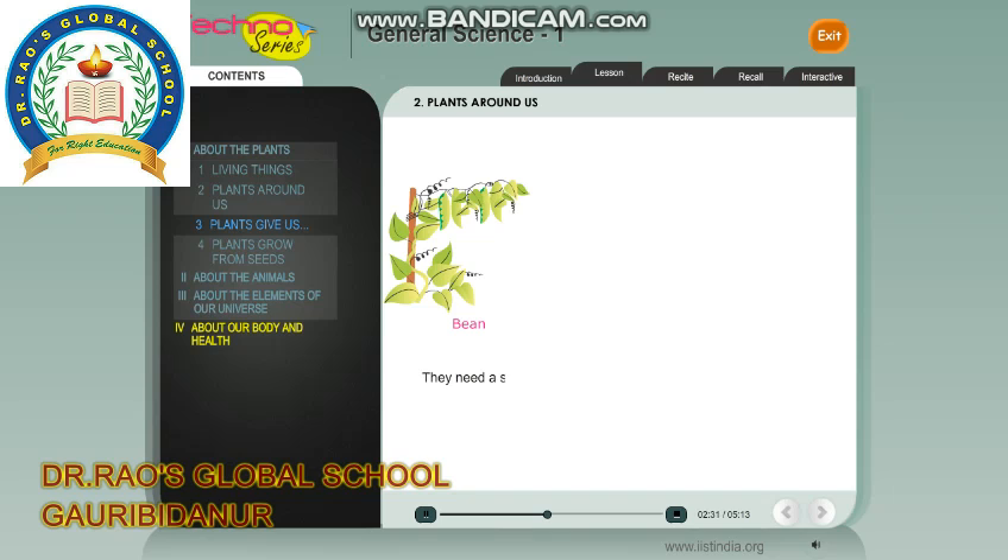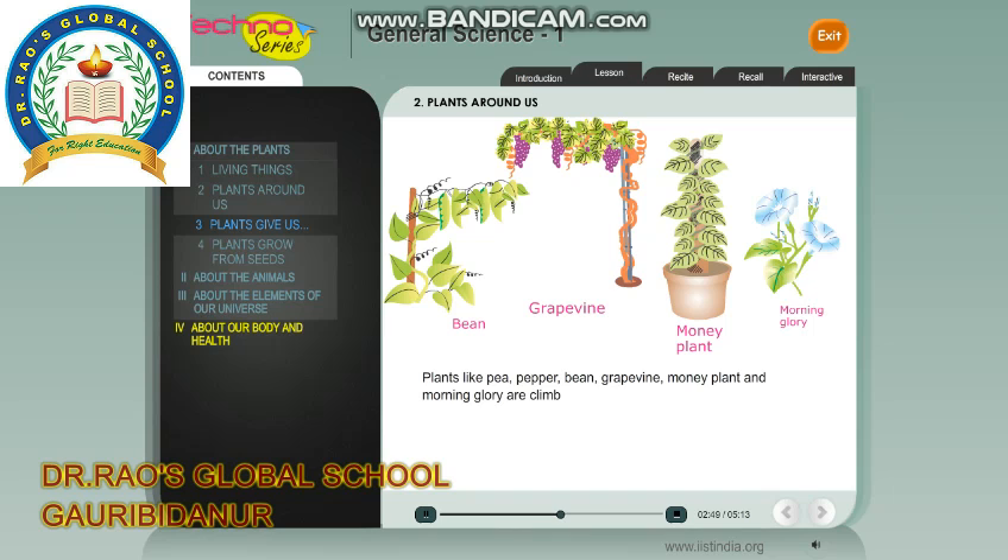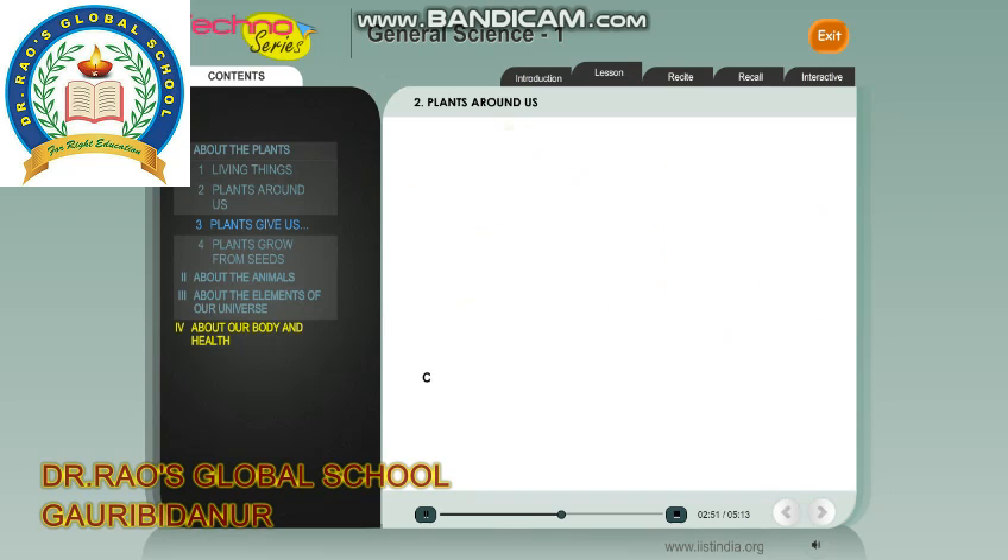Climbers: Some plants cannot stand on their own. They need a support to climb up. They are called climbers. Plants like pea, pepper, bean, grape, vine, money plant and morning glory are climbers.